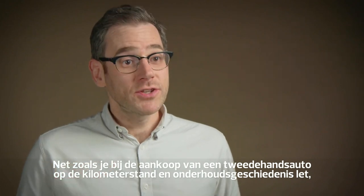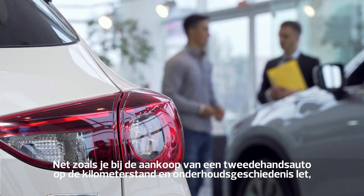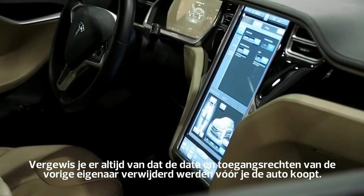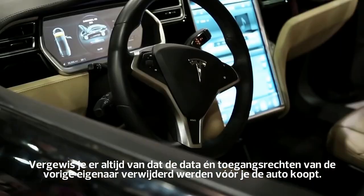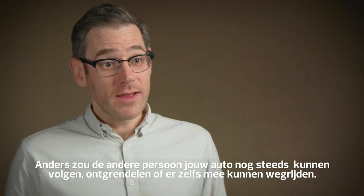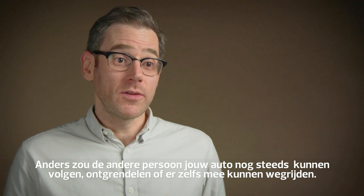Just as you think of mileage, service history and state of repair when buying a used car, you should also think about data. Always ask for evidence that the previous owner's data and their access rights have been removed before you buy it. Otherwise, that person could track, unlock or even drive away with your new car.